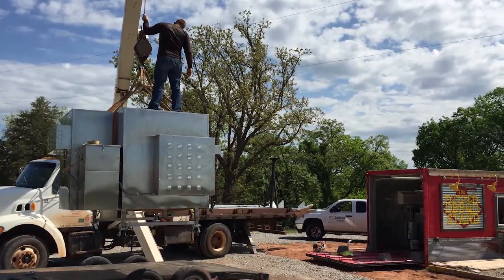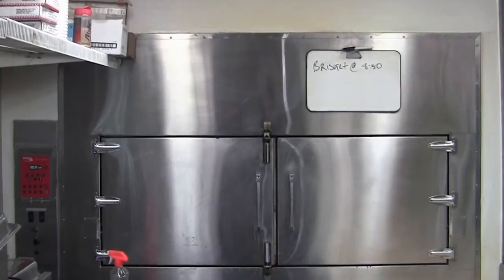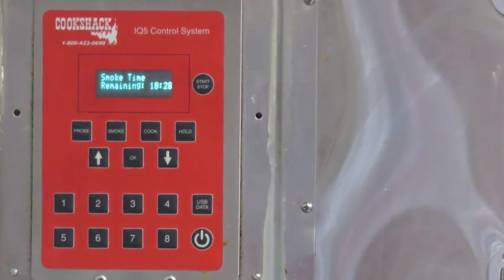We had a FEC 500 and went with the 750, and I'm really glad we did because it's full all the time. If anybody is getting into a restaurant, I would definitely say if you think you need a certain size, go one bigger — because once something's mounted in, there's nothing to do and nowhere to go.